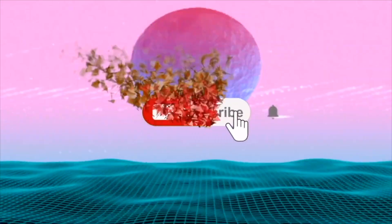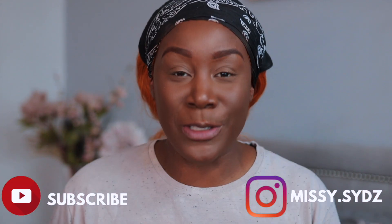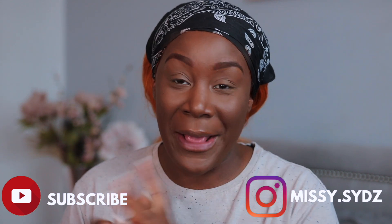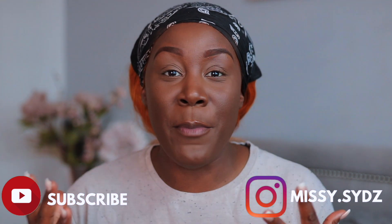Welcome back to my channel — welcome if you're new, it's Miss Sister and I'm back with another video. In today's video I wanted to do a quick, short video featuring some of Made by Mitchell's products.